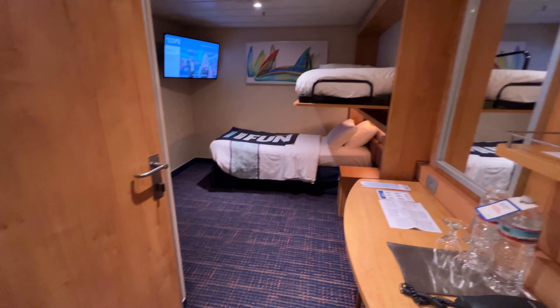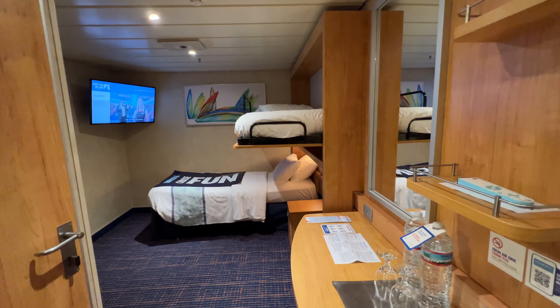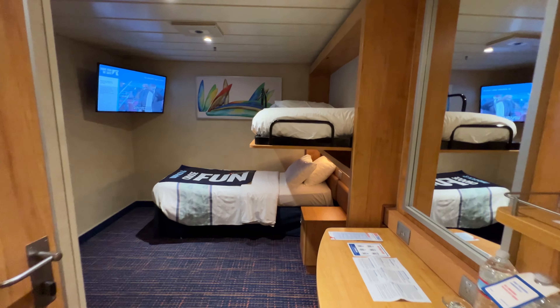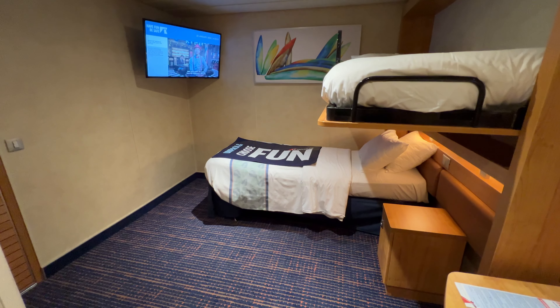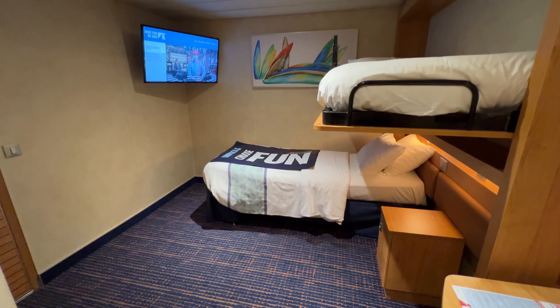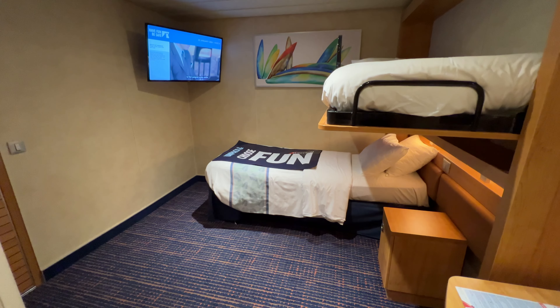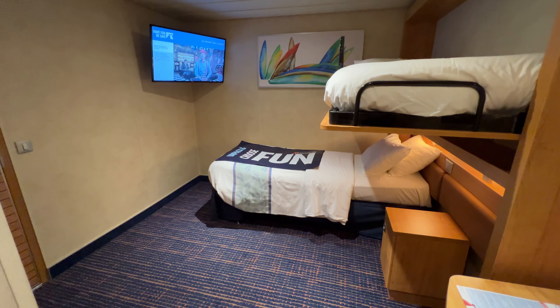This is cabin E189, upper/lower, on deck seven of Carnival Paradise. We hope you enjoyed it! If you did, please hit that thumbs up button, subscribe to our channel, share us with all your friends and family, and also check out our website, cruisingaddicts.com. Happy sailing!